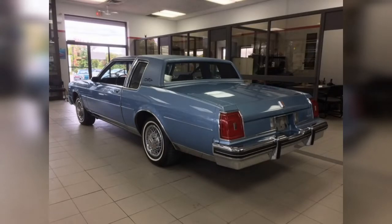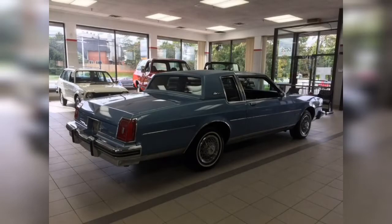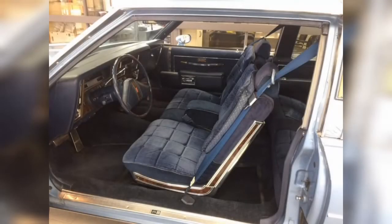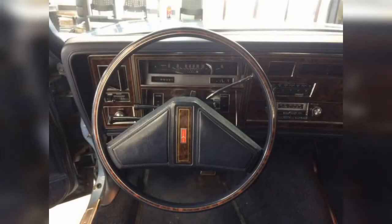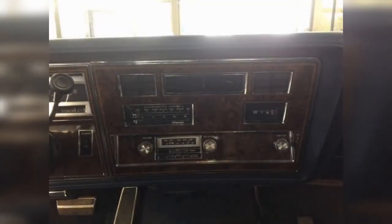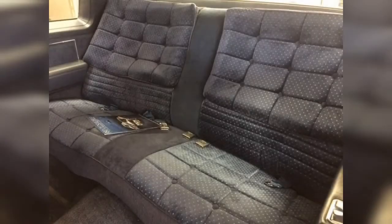Fast forward to 1977 and the 88 nameplate is entering into its 8th generation. GM downsized the car from previous generations, cutting about 900 pounds off of it in the process. However, despite this drastic reduction in size, these cars still offered comparable interior space. Under the hood were a cadre of various engines, including many different V8s ranging from 260 to 403 cubic inches. The 1980 model year saw a minor refresh with comparatively more aero-inspired styling that would essentially go unchanged until it was discontinued in 1985.